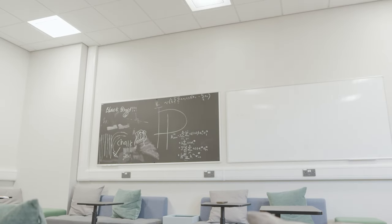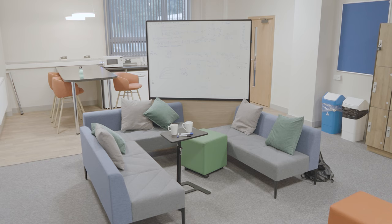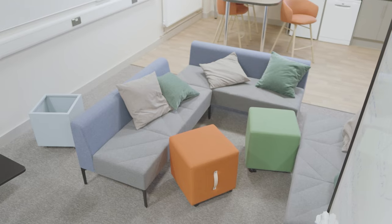The lighting in the common room is adjustable — it's easy to change, just press here and hold. The open space has modular furniture so you can customise it however you want, making it the perfect place to come with friends or just to relax by yourself.